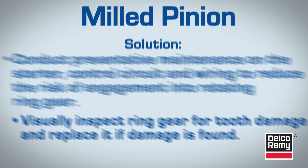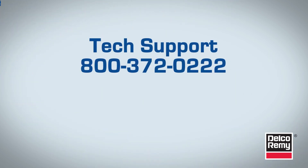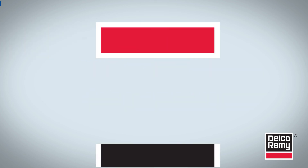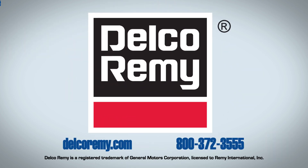If you have questions about any of these issues, call REMY Tech Support at 1-800-372-0222. In addition to tech support, visit us online at www.delcoremy.com.